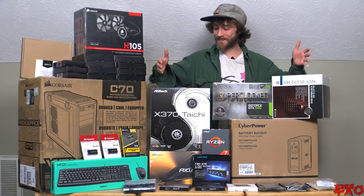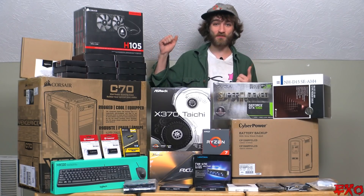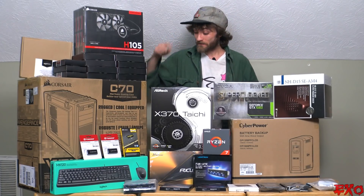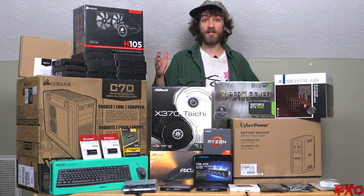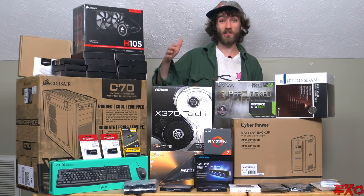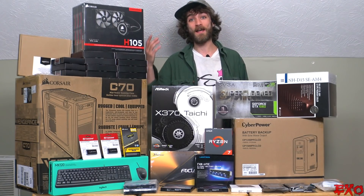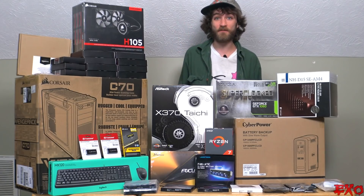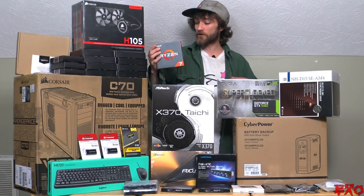Here we are, and as you can see, we have quite the smorgasbord of computer parts laid out just waiting to be built. This is definitely going to be the biggest and fastest build I have ever done. So let's go ahead and do a nice slow-going introduction and explain the parts, why I bought them, and each and every single component. We'll start out with the CPU, the brain of the whole computer.